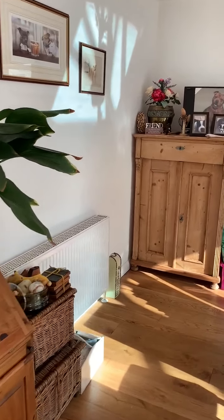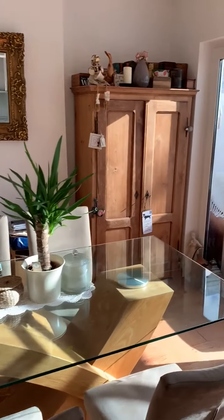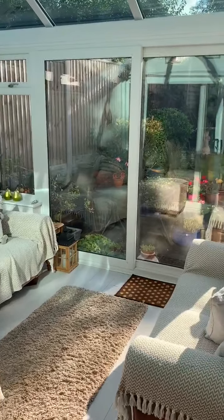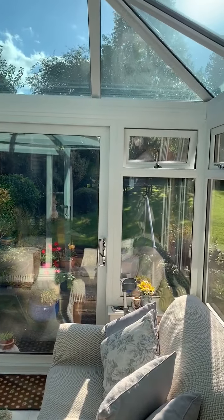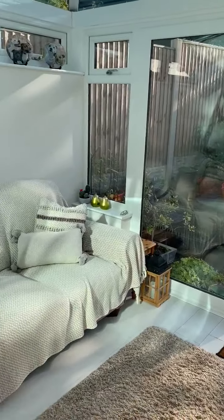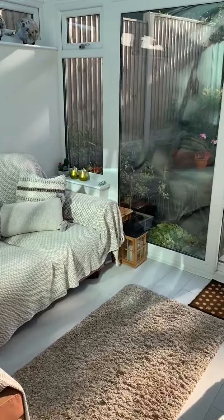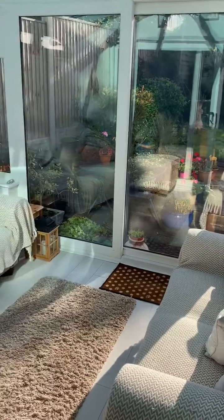The dining area has plenty of room for a good-sized dining table, and then we have sliding patio doors into the wonderful conservatory which has further patio doors out to the garden. Really nice and versatile, currently being used as a second sitting room.